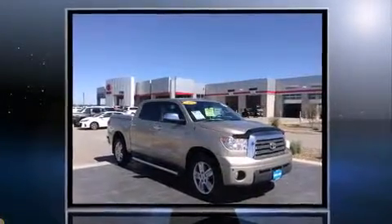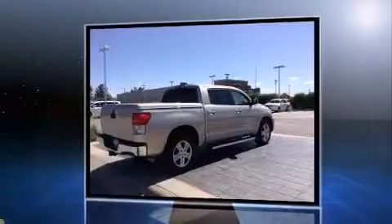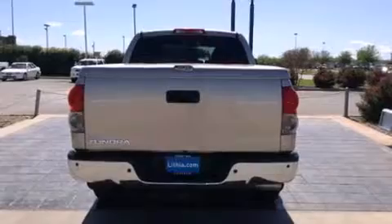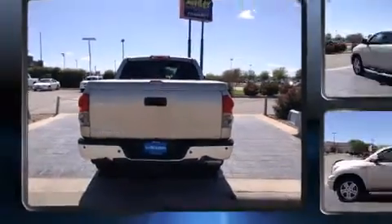Toyota prioritized practicality, efficiency, and style by including adjustable headrests in all seating positions, a built-in garage door transmitter, an outside temperature display, automatic dimming door mirrors, heated seats, a trailer hitch, and power seats.